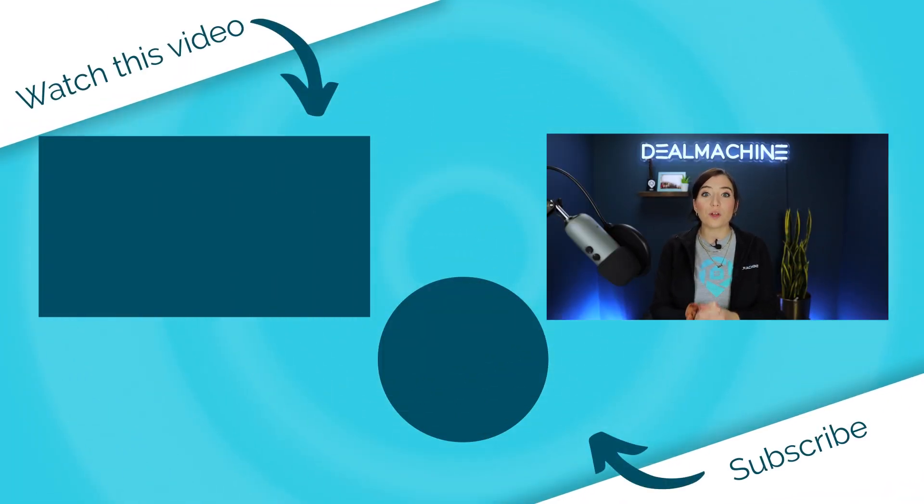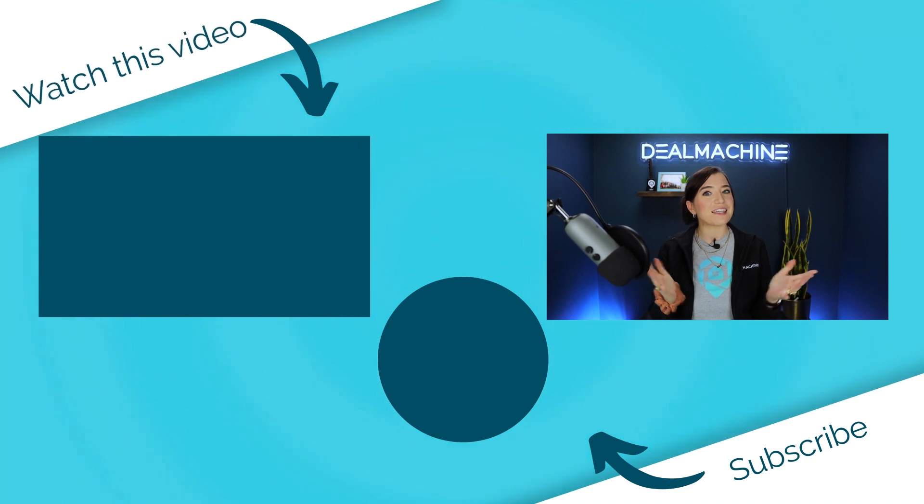We hope this guide has been helpful in introducing you to Alma. We're all super excited here at DealMachine. With Alma's expertise and insights, you can make informed decisions and stay ahead of the competition. We are so excited for Alma and we can't wait to hear your feedback. Please let us know if you have any questions — we will be having a frequently asked questions video coming out very soon. And as always, happy deal finding!